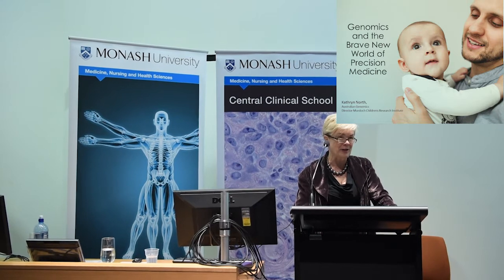Today I'm going to talk about something that's been occupying a lot of my life over the last couple of years, and particularly looking at how we're implementing genomics into clinical practice. I thought I'd start off with a bit of a primer of why genomics currently is such a disruptive technology.